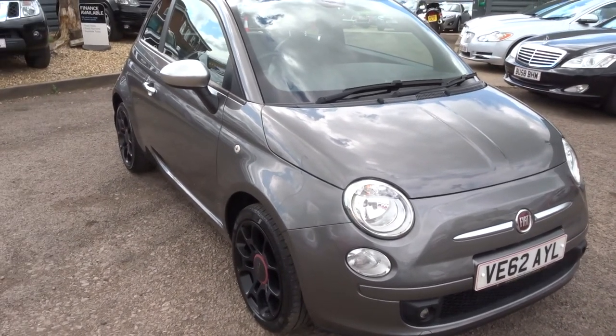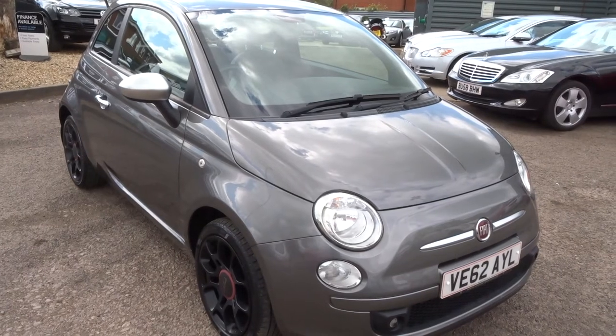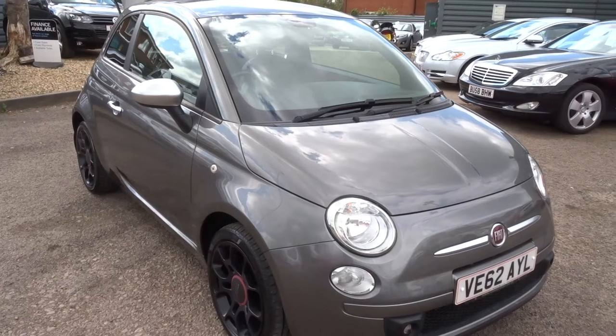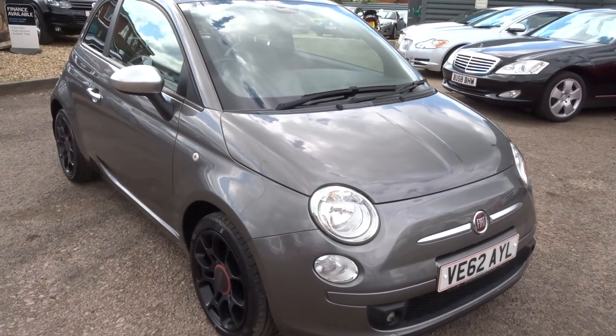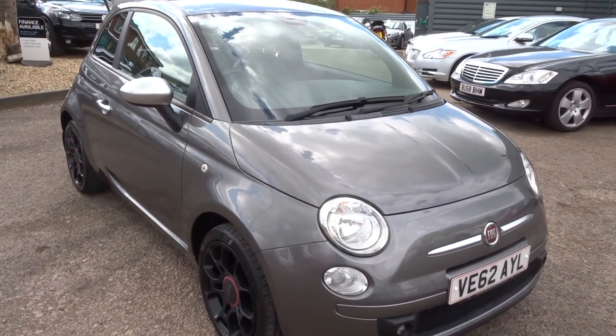We're open here 7 days a week. Monday to Saturday we're open until 6 o'clock, Sunday until 5 o'clock. My name's Kevin, my colleague's name is Tom. If you need any information about this car or any other car we've got in stock, please call us on 01926 267813. Thank you.